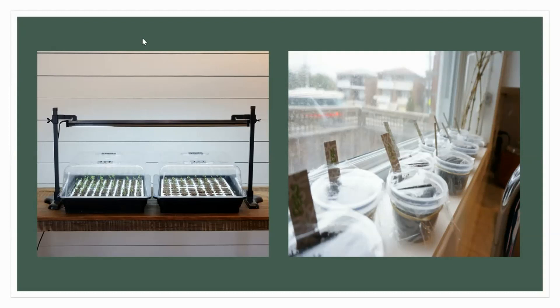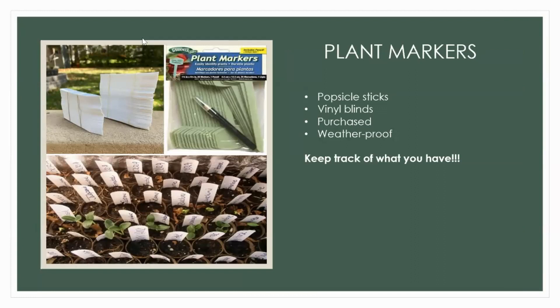Plant markers are really important so you know what you're growing. You can use popsicle sticks or cut-out vinyl blinds. If you're going to use the same markers out in the yard, make sure they're waterproof — even UV sharpies fade in the sun. Pencil works really well, but my favorite combination is plastic plant markers with a grease pencil. That's worked best for me over the years — I can start with them in my grow room and move them out and they're good for the entire season.